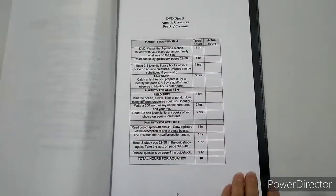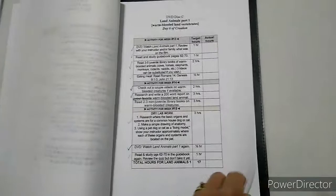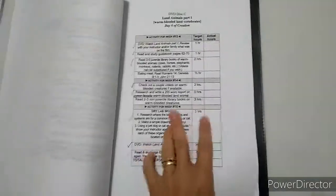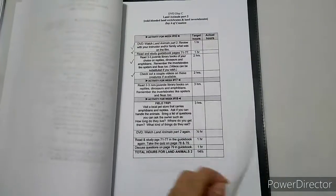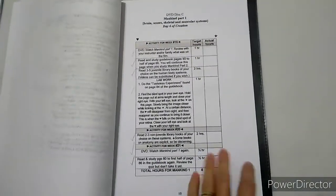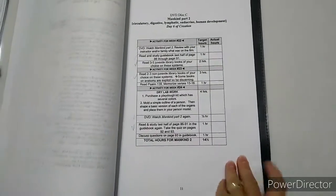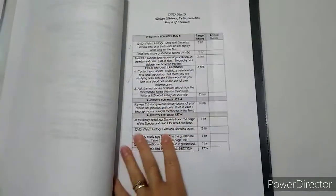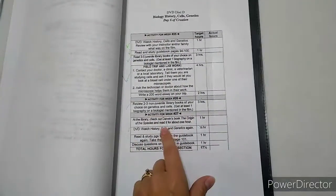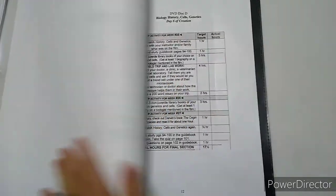Then you have sections for aquatic creatures, avian creatures, land animals part one with some dry lab work and a field trip, land animals part two, mankind lab work, mankind part two with dry lab work, and then disc D covers genetics — the last section — including lab work using a microscope.